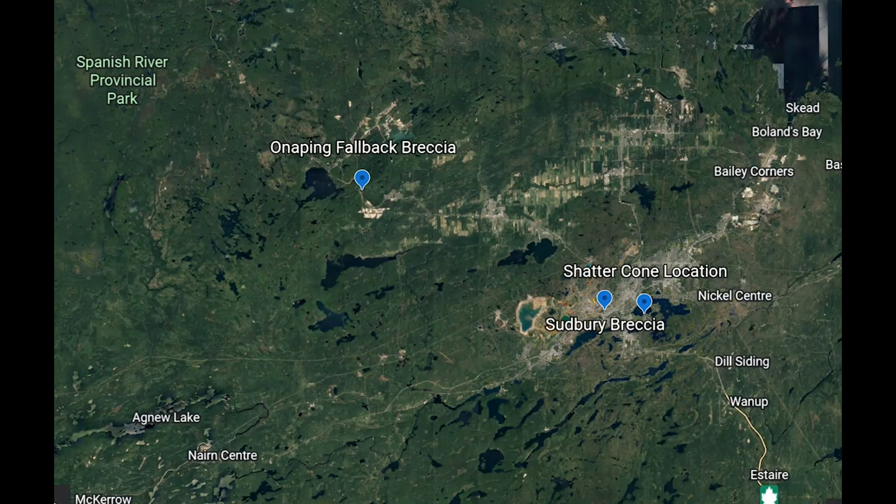Now we're looking at a Google Earth image of the Sudbury area, and you can see where my cursor is going around is the approximate outline of the Sudbury igneous complex - that's the pink from the map before. We'll look at the fallback breccia, which is the material that was blasted out by the meteor impact and fell back on top - some of the evidence that this is an impact site.